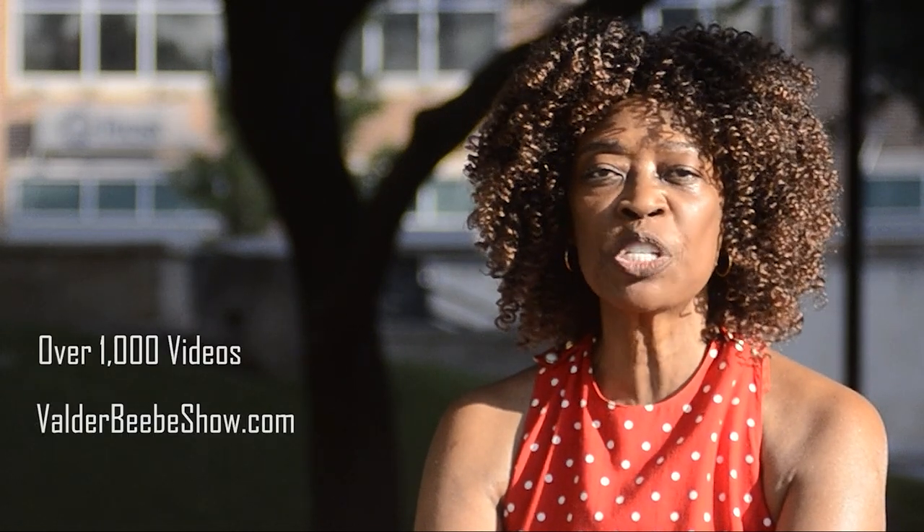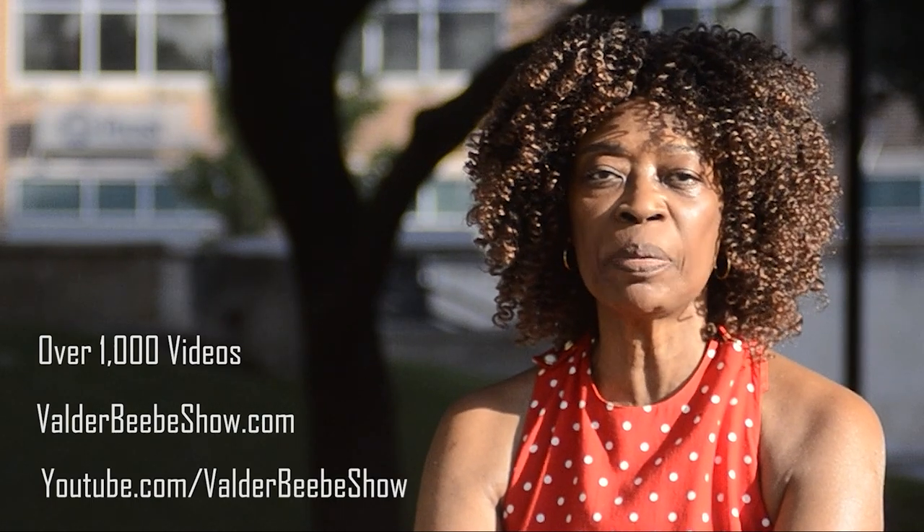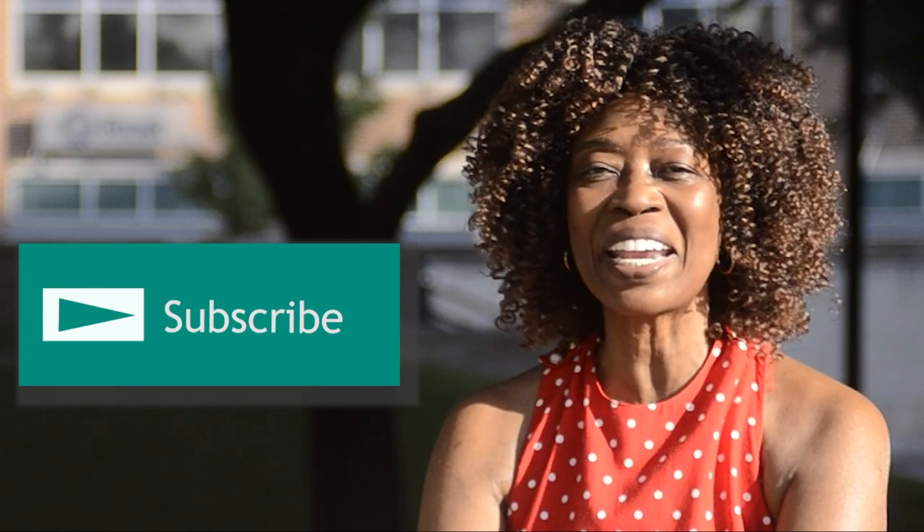I'm Valder Beebe, host of the Valder Beebe Show. We have over 1,000 videos on valderbbshow.com and youtube.com/valderbbshow. We upload new videos daily. Our site is a modern baby boomer platform with news and information important to boomers. Subscribe to youtube.com/valderbbshow and stay connected as I interview the world's most fascinating people.